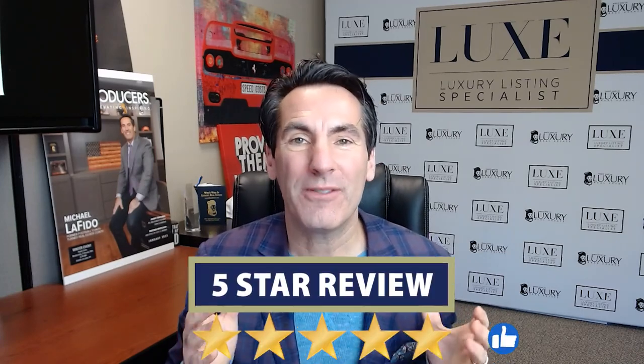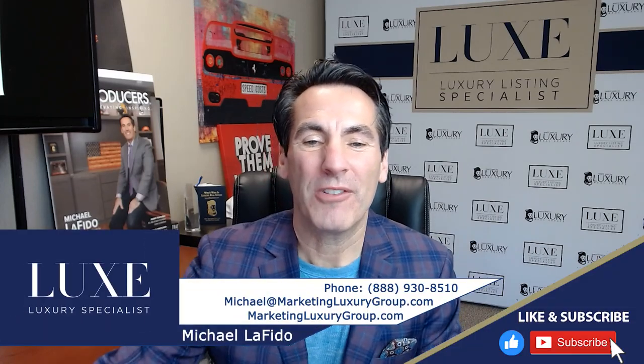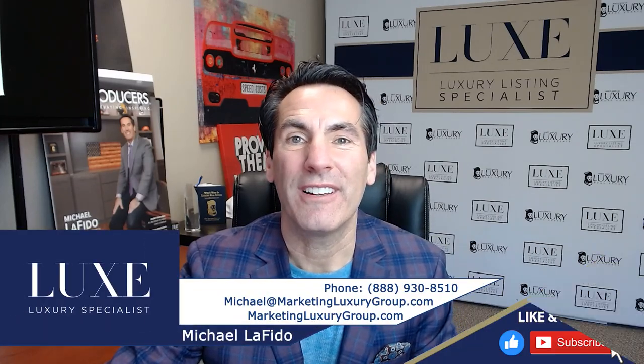How do you get sellers off the fence? Maybe they're hesitant because they're worried they can't find something. Well, the reverse contingency is the way to go. Any other questions, let us know. If you're getting value from this video, please leave us a like, leave us a review, and get on the list. Go to SecretsOfTopLuxuryAgents.com to find out more about the book launch, and as a thank you, we will offer you something special. Again, Michael Lofito — make it a great day and prove others wrong. Take care.